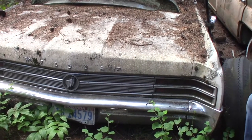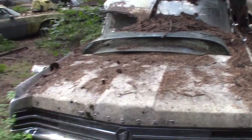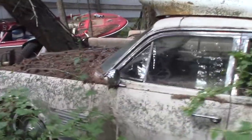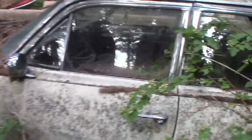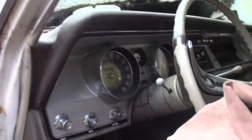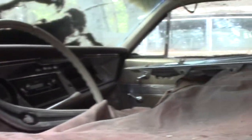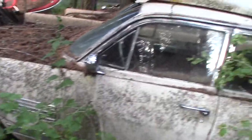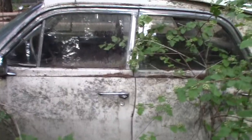I think it's a '63 Buick Wildcat motor, 62,000 original miles, missing the front bumper. Other than that, complete. Nailhead engine in it, and almost no rust — 62,000 mile car.